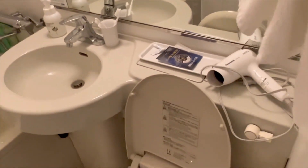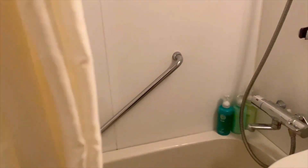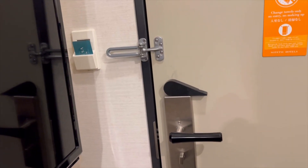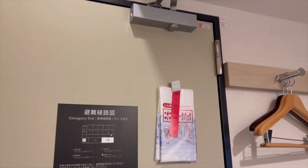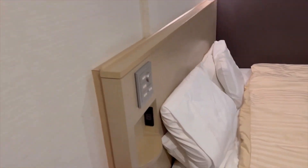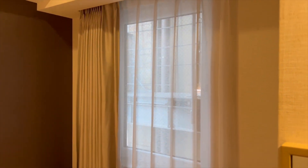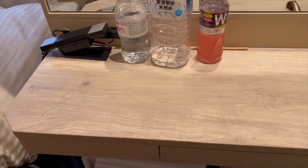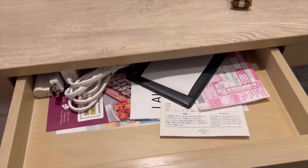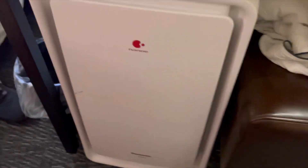The room is fully sanitized and comes with everything you need. So besides the size itself, you should feel fairly comfortable with this room and with the location it is in. Most hotels in Japan will also come with an air purifier.